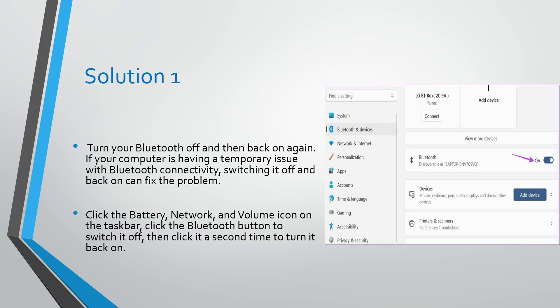Solution number one: turn your Bluetooth off and then back on again. If your computer is having a temporary issue with Bluetooth connectivity, switching it off and back on can fix the problem. Click the battery, network, and volume icon on the taskbar, click the Bluetooth button to switch it off, then click it a second time to turn it back on.